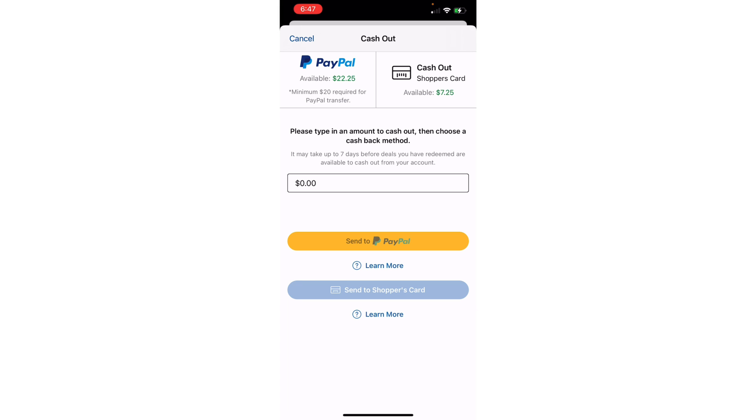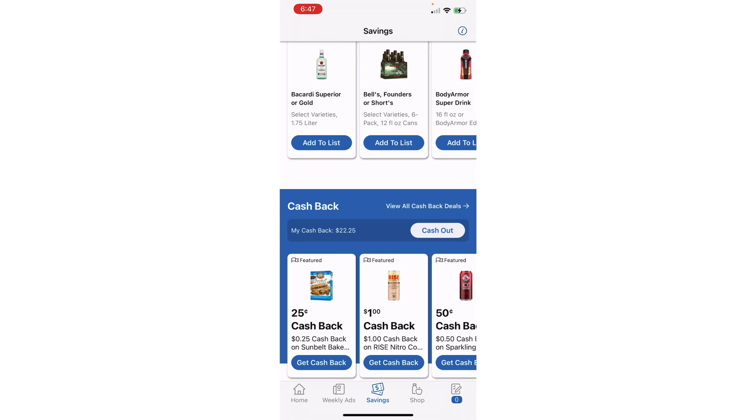My available balance is $22.25 but I can only send $7.25 to my shopper's card because any cash back earned from alcohol can only be sent to PayPal. So a majority of my Kroger Cashback has come from alcohol rebates. The $7.25 has come from other items. You can only cash out a maximum of $99.99 once per day. When I cashed out from my last Kroger haul, I got my $99 and just haven't cashed out the rest yet.